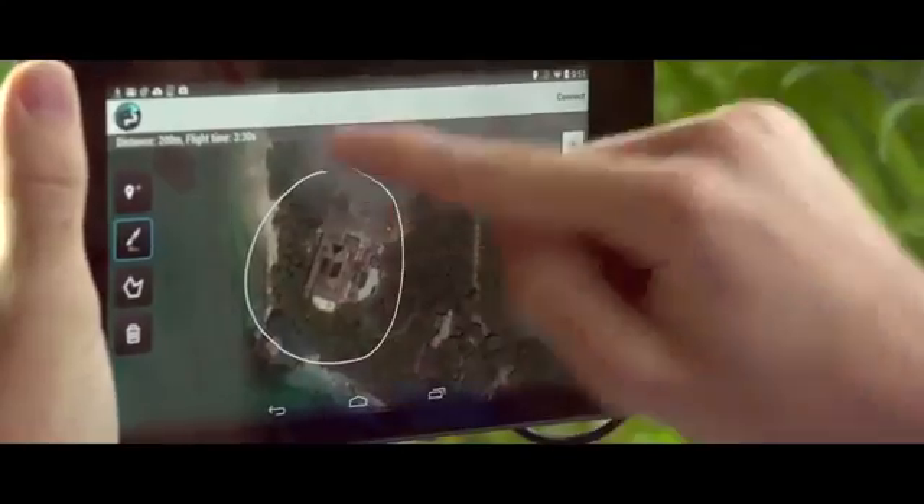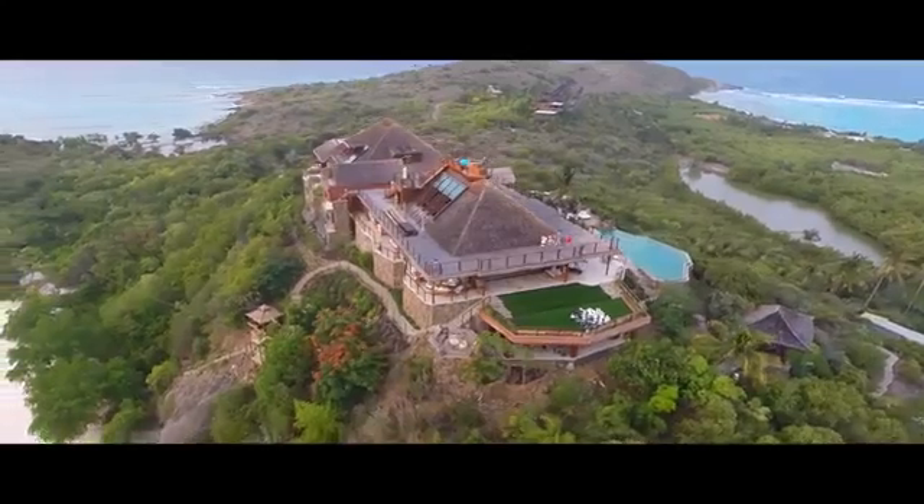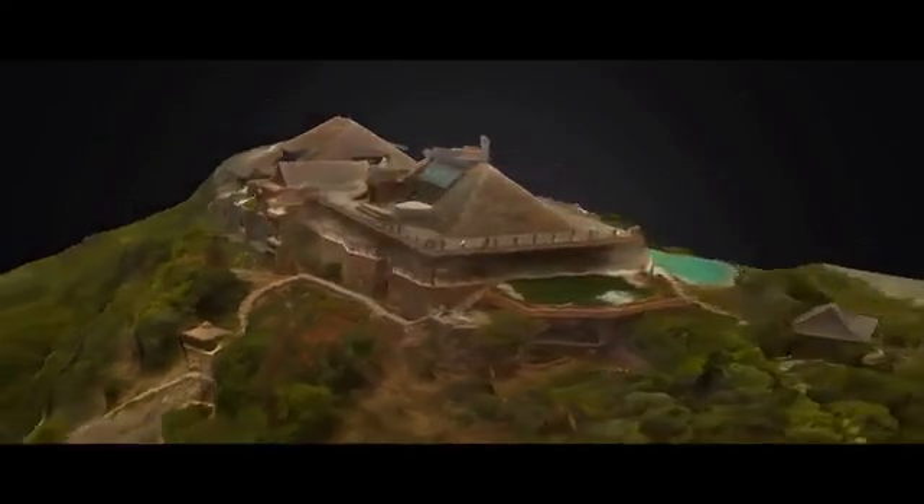Number three, automatic. So if you can draw it, you can fly it. You can even make your own high-res maps and 3D models.